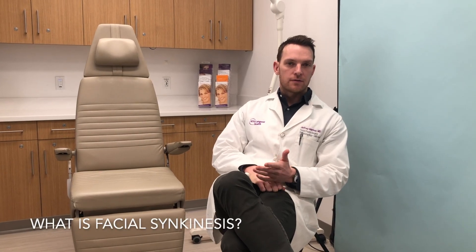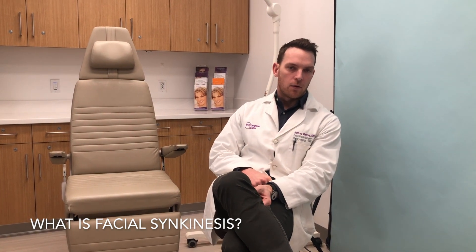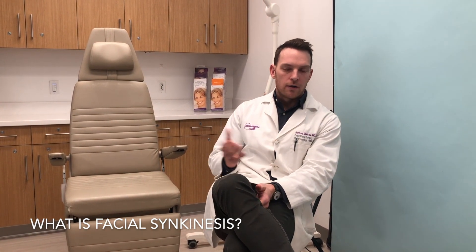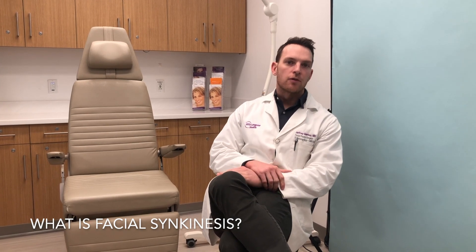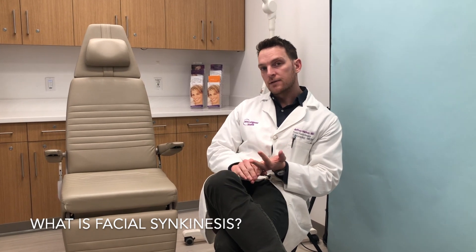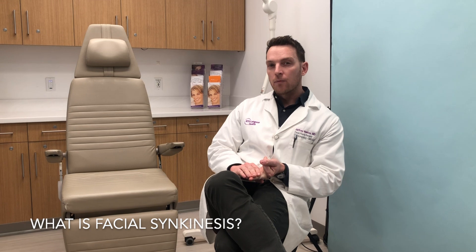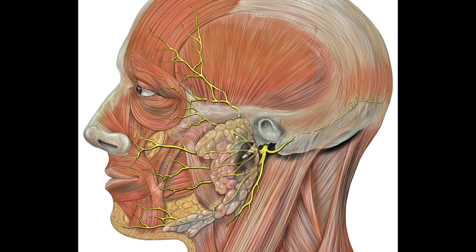So first off, what is facial synkinesis? Facial synkinesis is basically an unwanted pattern of facial movement that can occur in patients that have suffered a facial nerve injury. That can include most commonly Bell's palsy, also Ramsay-Hunt syndrome, benign tumors around the facial nerve like an acoustic neuroma or a vestibular schwannoma, also problems in the parotid gland, whether it be a tumor or another facial nerve injury. There's an injury to the facial nerve, and that disrupts the pattern of flow from the brain down the facial nerve in all its branches to the muscles of the face.